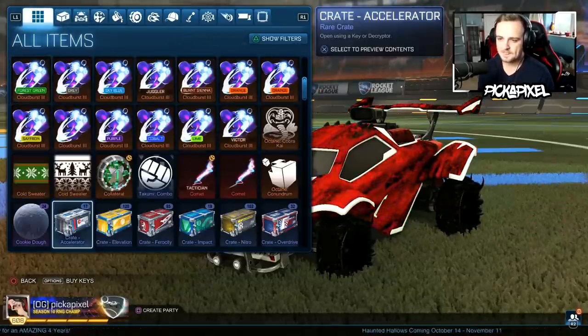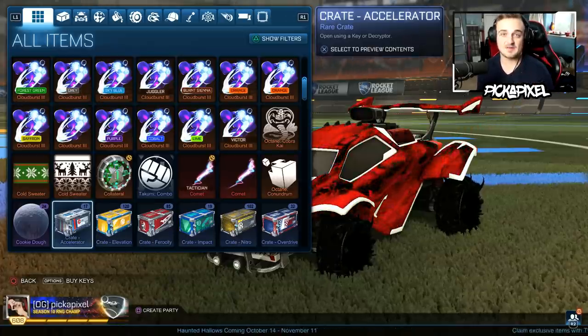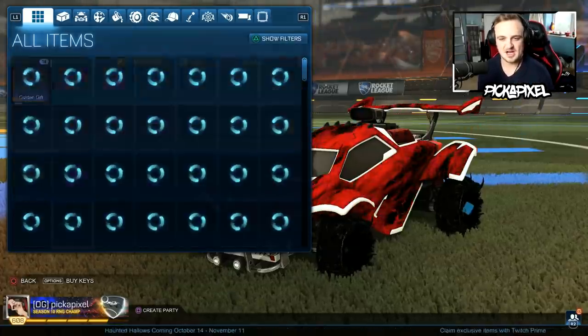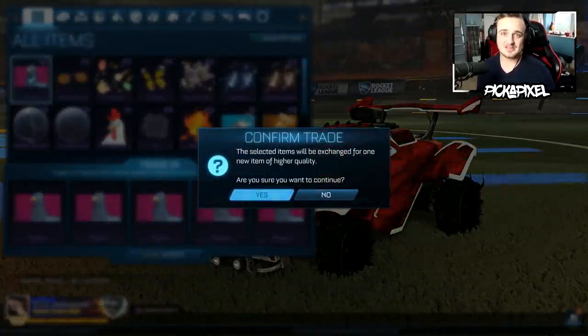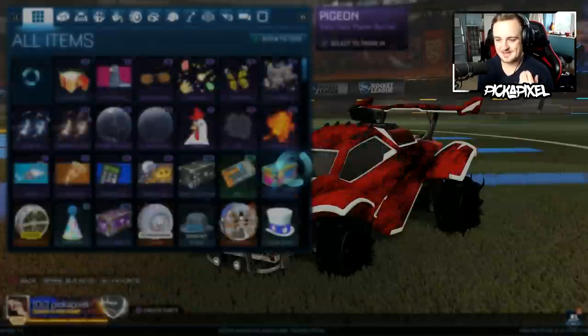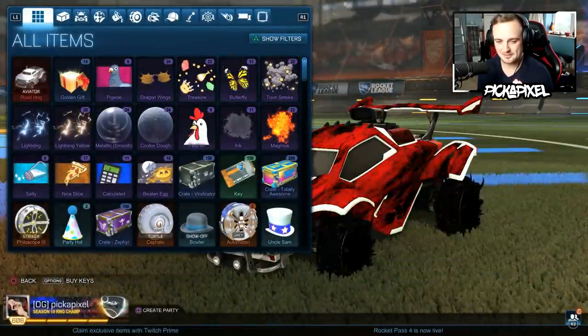With 50 trade-ups, you want to get probably at least 3 painted octanes — bare minimum 2, but you want 3 or 4, hopefully 5 or 6. Anything more than that is just basically unheard of. So hopefully the luck is with us today. And if it is, and when we do get an octane, hopefully it's a white one — that'll be scenes. We got a painted certified white aviator Roadhog to kick off the video.